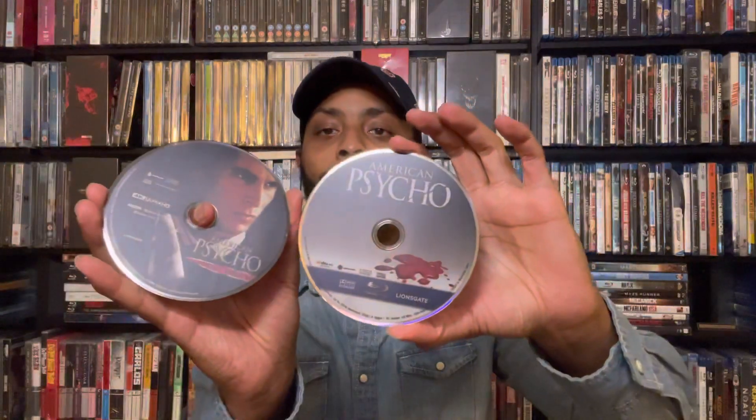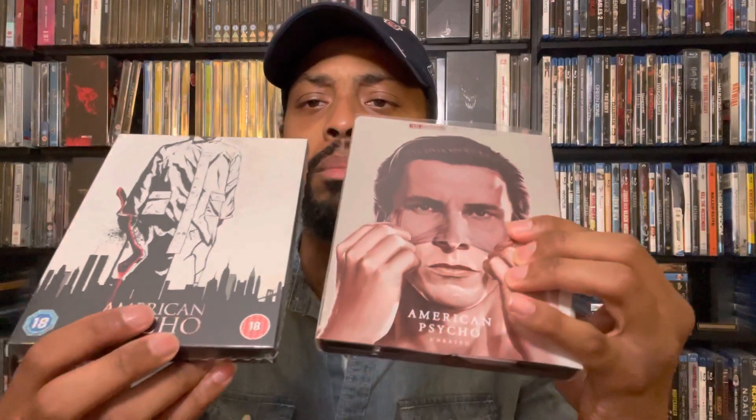We have some disc artwork which keeps it simplistic — always an added bonus when they do that. I know Zavvi had come out with an American Psycho release previously, so let me give you a look at both of them. Both have pretty good releases. This came in kind of a similar thing to how the Halloween came in, not as hard a box, but solid.